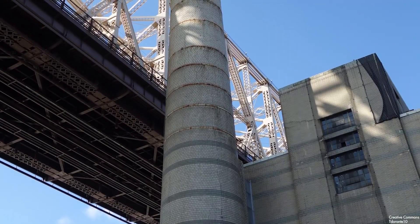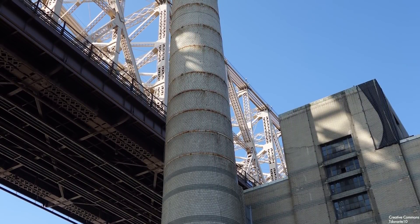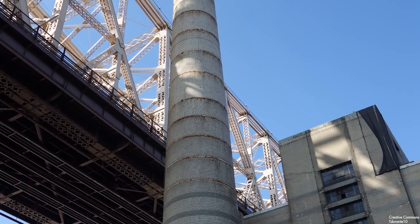Join me today as we discover the history of New York City's many steam lines. I'm your host Ryan Sokash, and you're watching It's History.